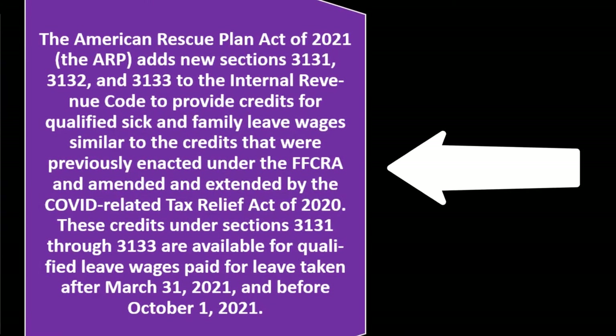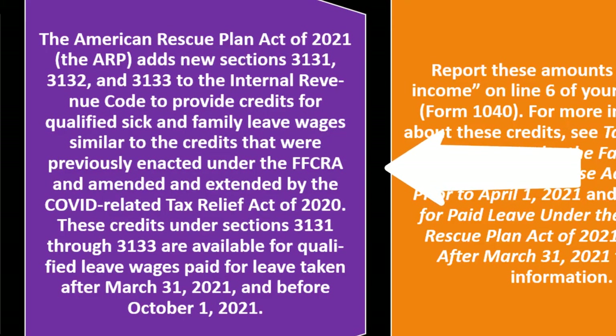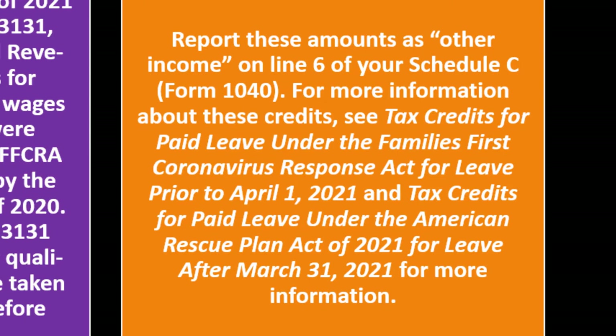The American Rescue Plan Act of 2021 (ARP) adds new sections 3131, 3132, and 3133 to the Internal Revenue Code to provide credits for qualified sick and family leave wages, similar to the credits previously enacted under the FFCRA. These credits are available for qualified leave wages paid for leave taken after March 31, 2021 and before October 1, 2021. Report these amounts as 'other income' on line six of your Schedule C, Form 1040.